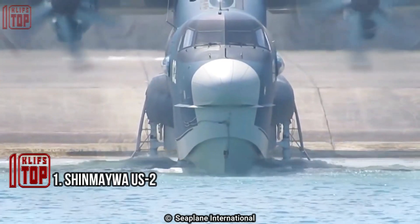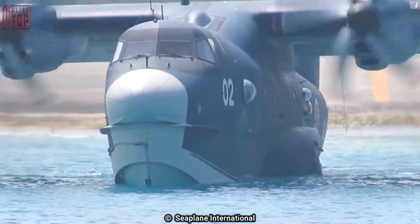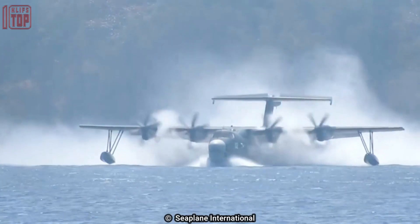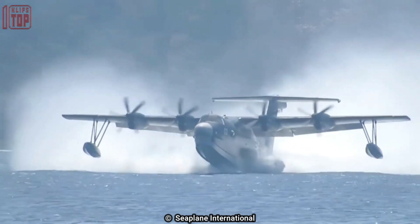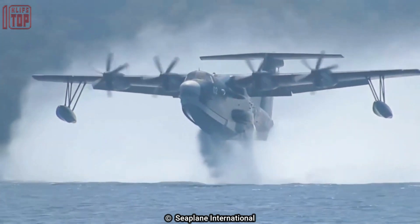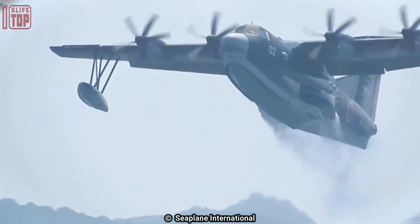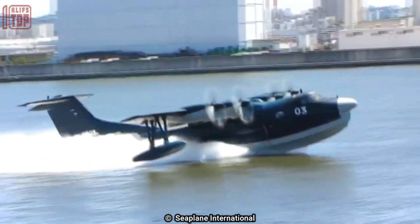Number 1: Shinmeiwa US-2. It is a short takeoff and landing aircraft manufactured by the Shinmeiwa Corporation of Japan, employed by the Japan Maritime Self-Defense Force for search and rescue operations. It is 33 meters long with a wingspan of 33 meters. It has a maximum takeoff weight of 47.7 tons and can land in waves of up to three meters. It has four turboprop engines with a combined output of 18,000 horsepower and a top speed of 560 kilometers per hour. Its maximum flight altitude can reach 6,000 meters and its maximum flight range is 4,700 kilometers.